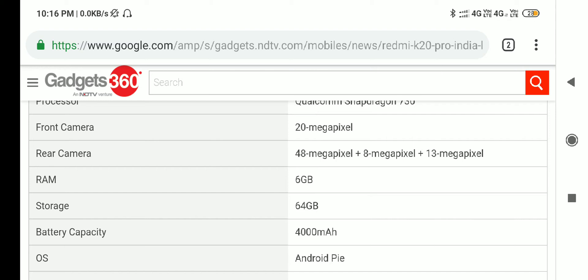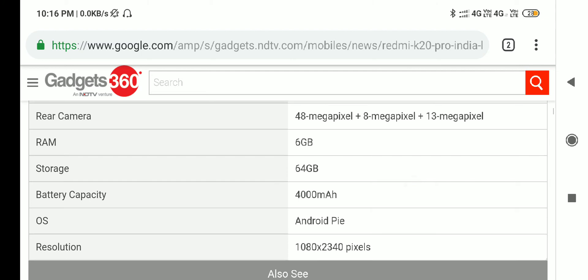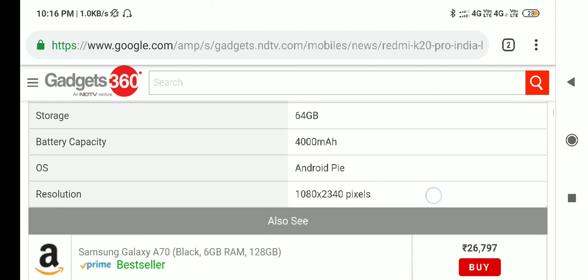Next is 6GB RAM with 64GB storage, and also 128GB storage variant. Battery capacity is 4000 mAh. This runs Android Pie OS.